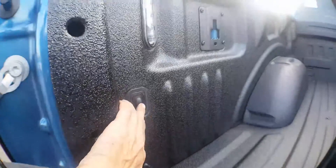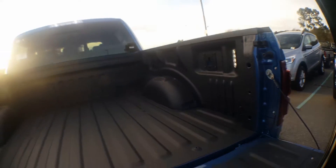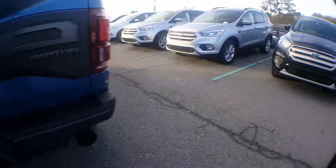LEDs on the sides — there's a button here you can push to turn your work lights on. This one has BoxLink. On the back window, it is an automatic window with the defrosters on it.